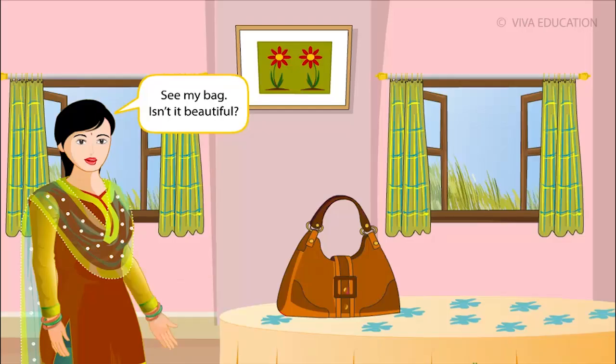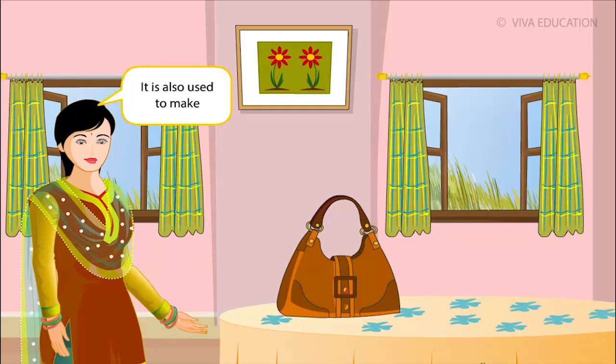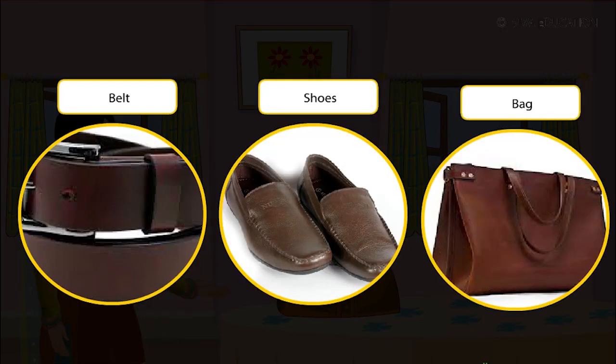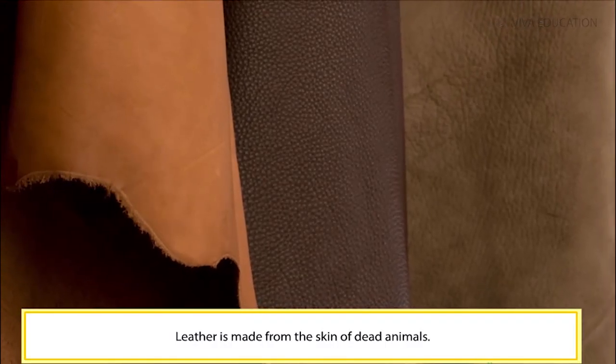See my bag — it is made from leather. Leather is also used to make belts, shoes and bags. Leather is made from the skin of dead animals.